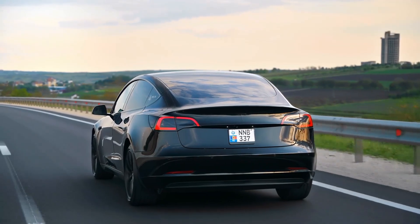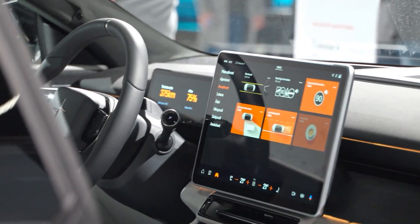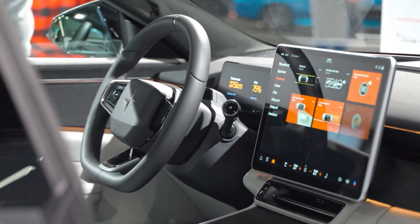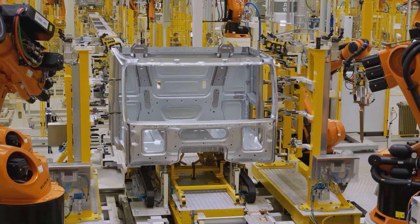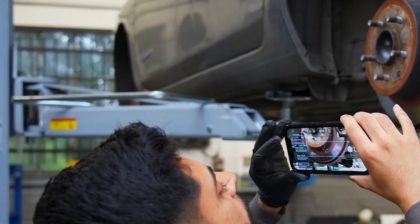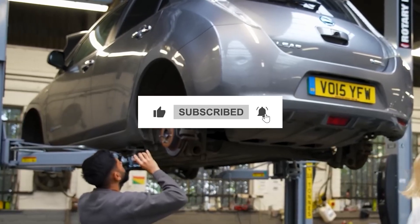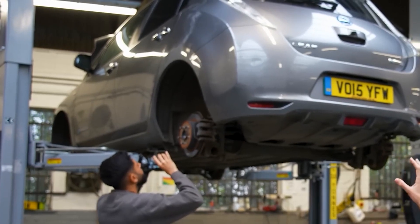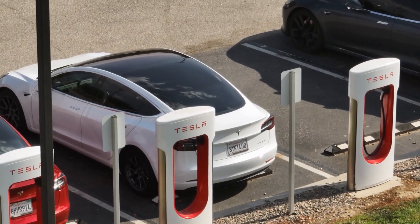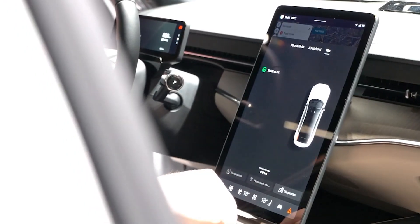If you currently drive an EV or plan to someday, save this video so you can watch it again when each secret comes in handy. Hit the like button if you learned something and comment below with your wildest EV repair bill. Don't forget to subscribe for more videos like this. Check out our previous video where we show you how to increase your EV range on your everyday drive.